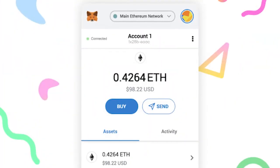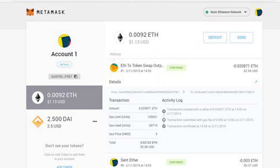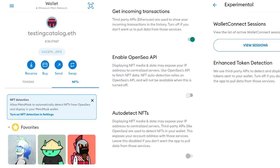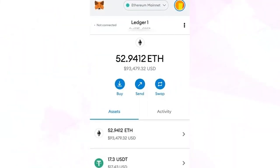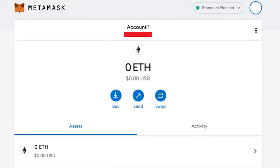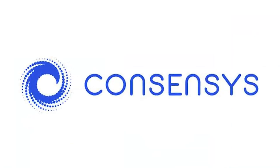Number six: MetaMask. MetaMask is without a doubt one of the most popular cryptocurrency wallets on the market. This browser extension enables you to easily access NFT markets and other services. MetaMask also saves many addresses, allowing you to generate a unique address for each NFT you purchase. MetaMask allows you to establish an Ethereum wallet that can be used to connect to all EVM-supported services for token minting and trading.